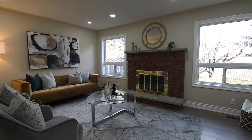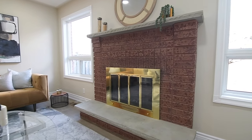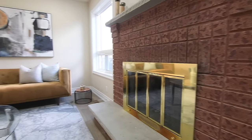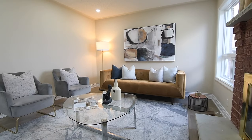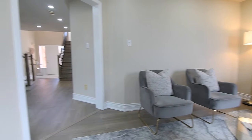Light spills into the family room through two east-facing windows, with this wonderful gathering space centered around a wood-burning brick fireplace and having a large wall cut-out that opens it to the adjacent kitchen area.